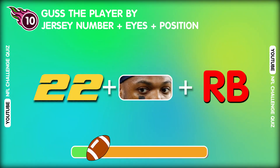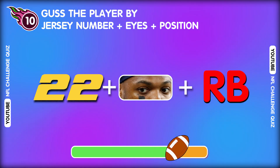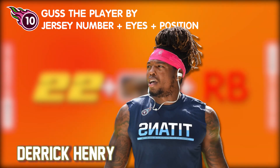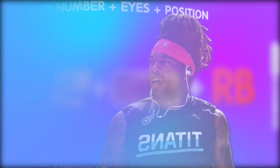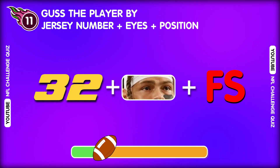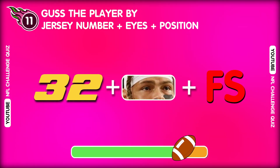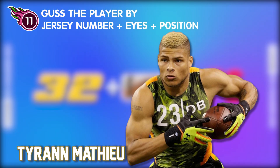Question ten. Can you identify this player? You can do it! He is Derek Henry! Question eleven. Let's see. This player is... Super easy for you. He is Tyran Matthew!